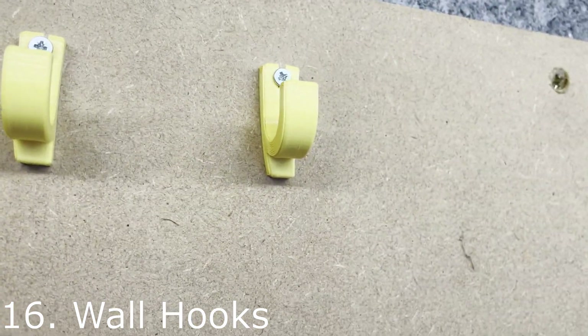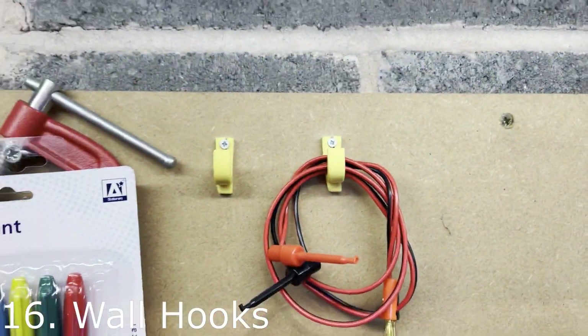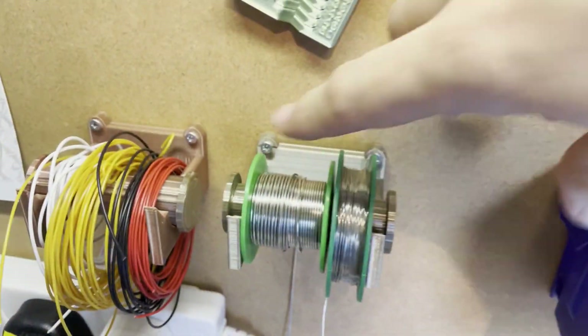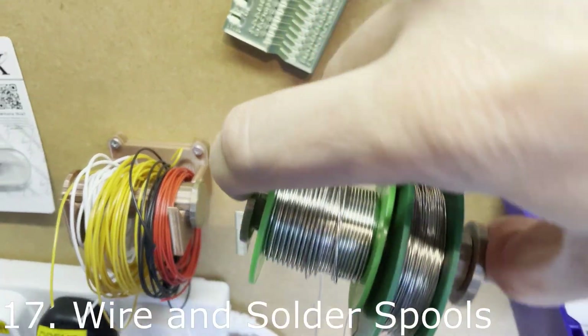Here we are in the garage. These are some hooks I printed in ABS. They cracked a little when I put them in because I used screws that were a bit too large, but they're still useful nonetheless.